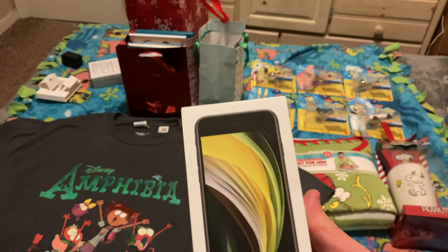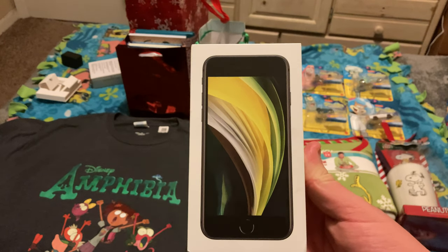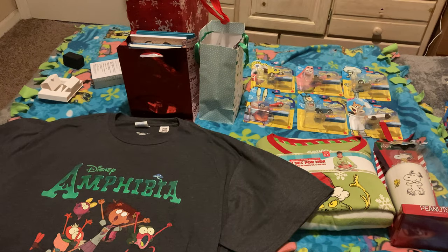The previous two phones I had were Androids, and although I got a pretty good life out of them both, I decided it was finally time to join what some folks on the internet call the Apple Club, since I heard that iPhones are able to store four times as much data as an Android.